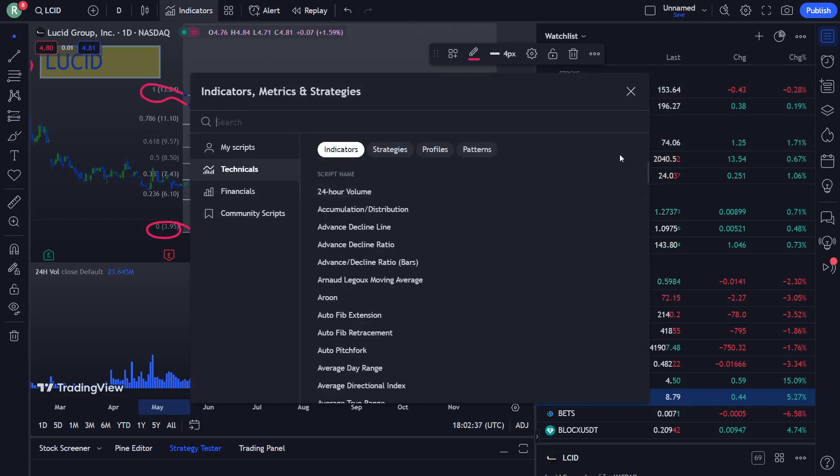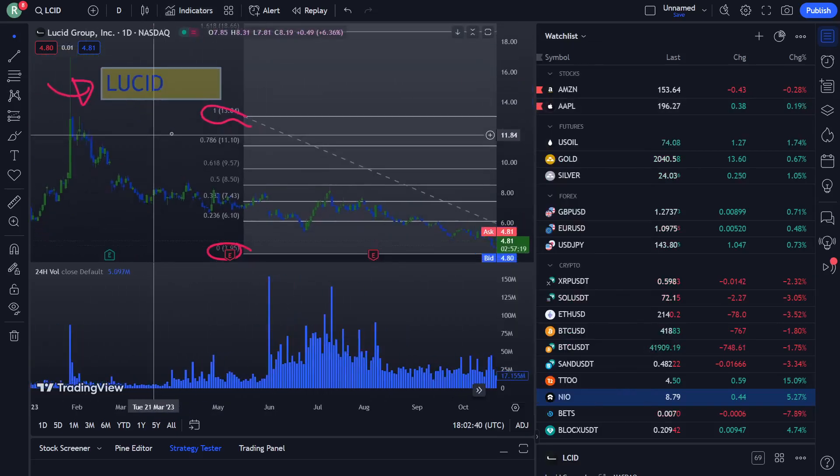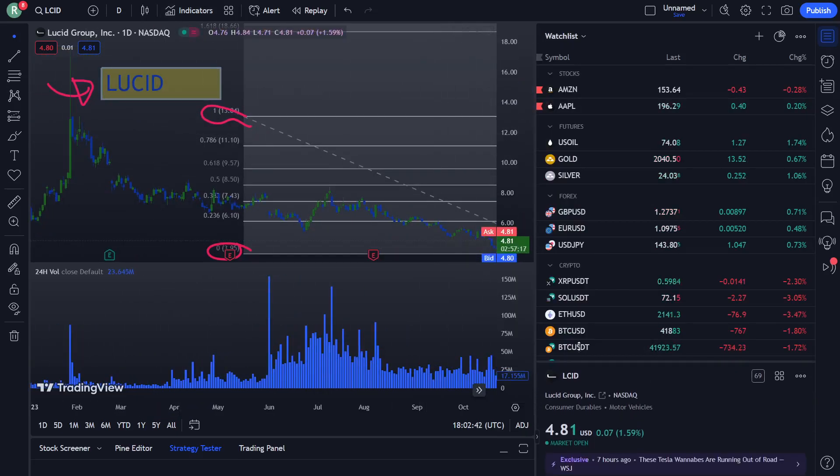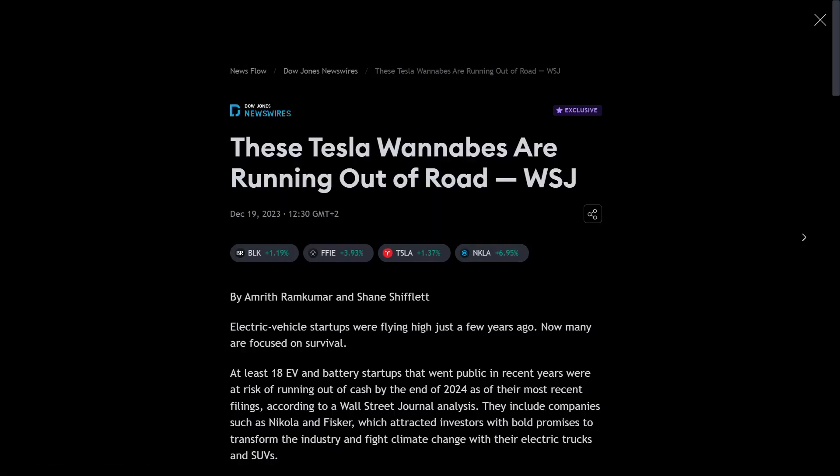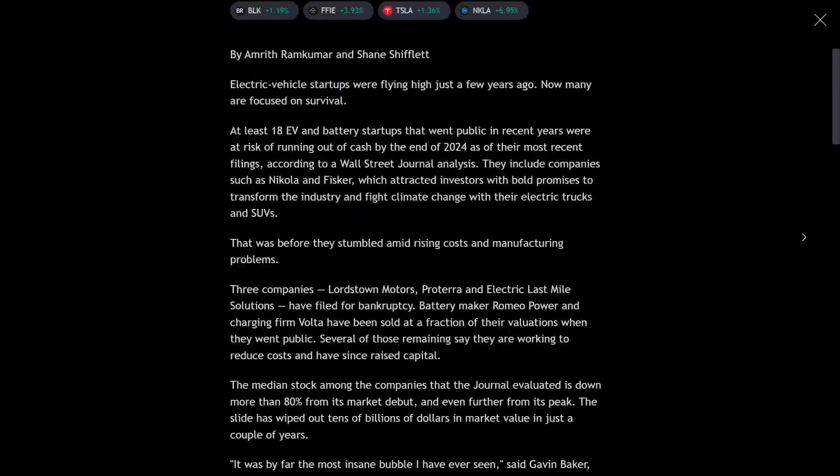The 24-hour volume is really applicable on the side group. So if you are looking for some news, we are having this from seven hours — these Tesla one piece are running out of the road, WSG.